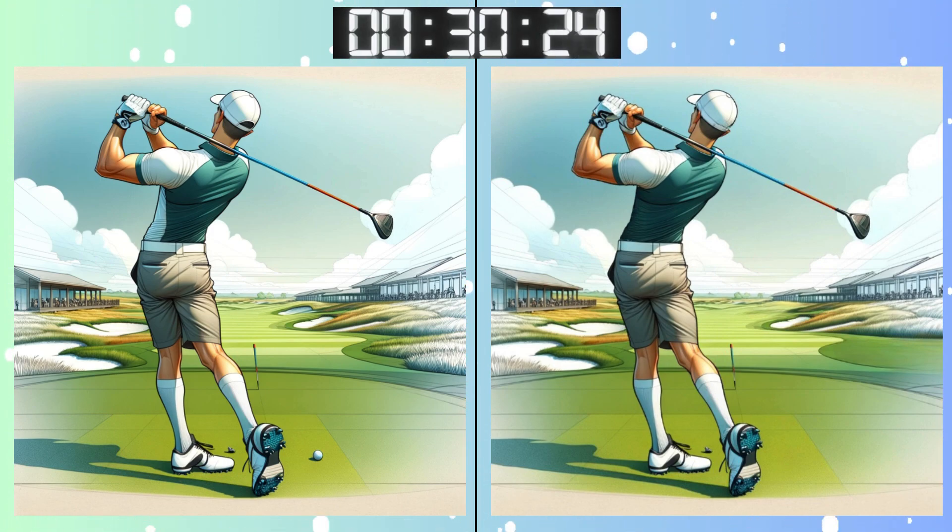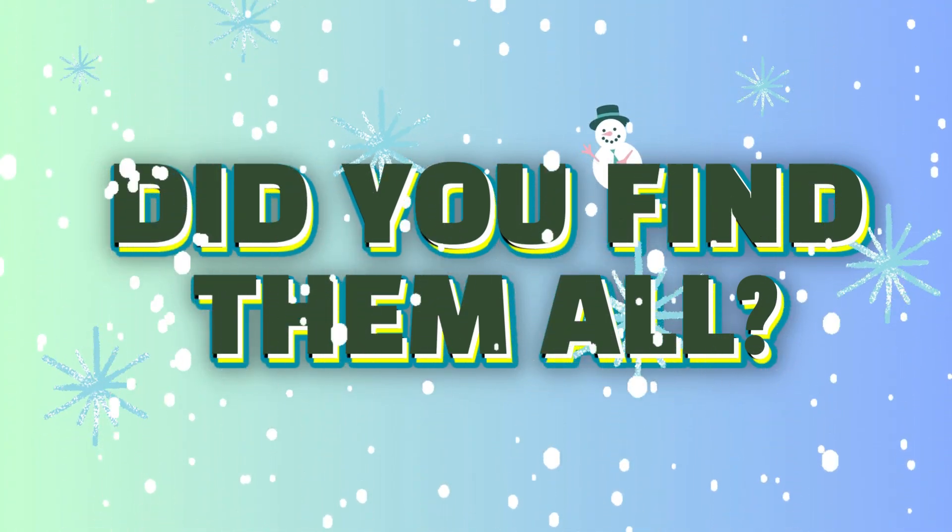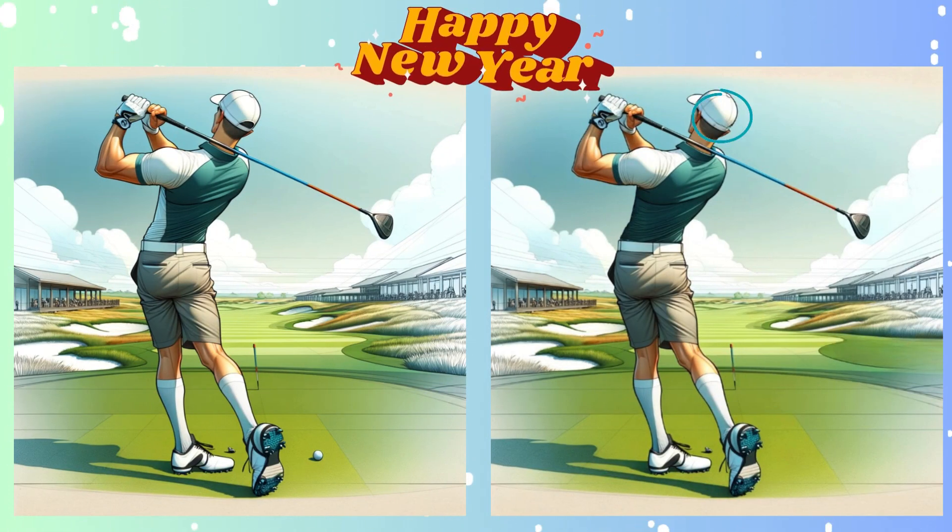Time's ticking, but don't stress! Deep breath! Almost there! Have you found everything? Stop! Almost there! Let's shed some light on that elusive difference!